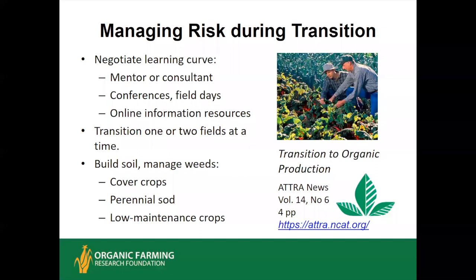If it works in your system, it's better to transition part of the farm at a time rather than taking the entire farm through the risky transition period at once. This way, you may have some fields still certified organic with restored soil health giving you premium prices, and a few fields in transition. During the transition period, focus on building soil and managing weeds — those are your two top priorities. Focus on cover crops, consider putting fields into a perennial sod phase if other enterprises can tide you over, or look for low-maintenance crops like sweet potatoes in the South.